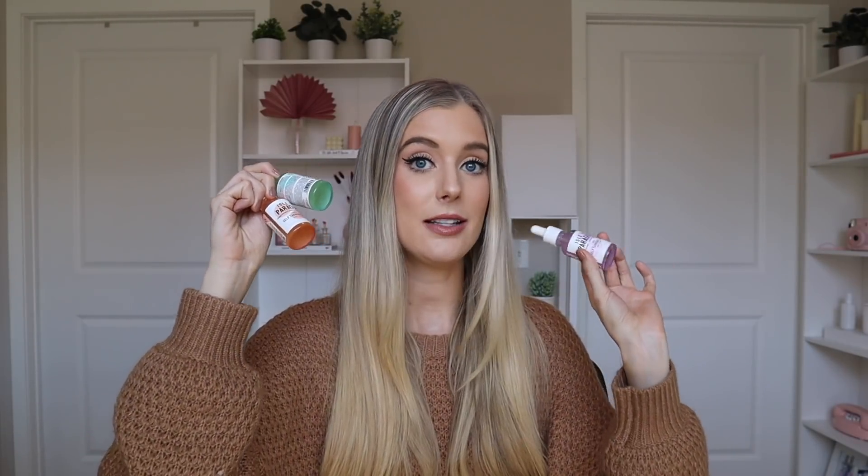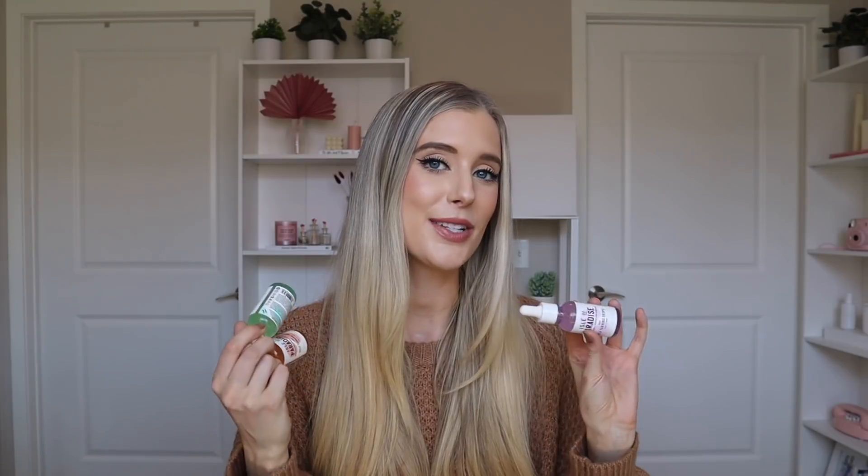I do have all three of their shades — light, medium, and dark — and I will show you all of them so that you can see how they compare and hopefully figure out which one you would like best for yourself. So if you want to hear my thoughts on Isle of Paradise self-tanning drops and figure out the best color for you, you have come to the right spot.